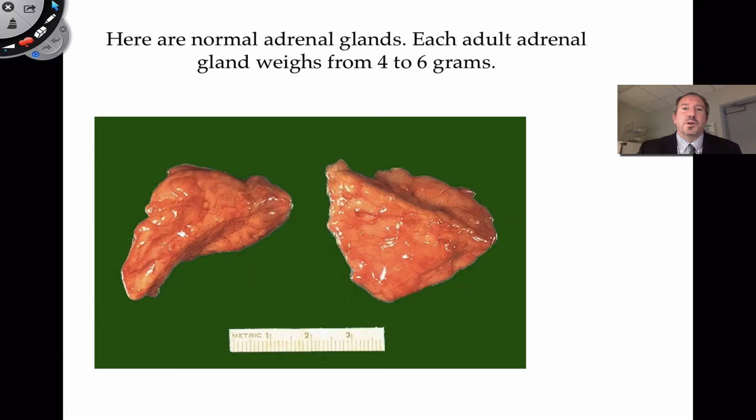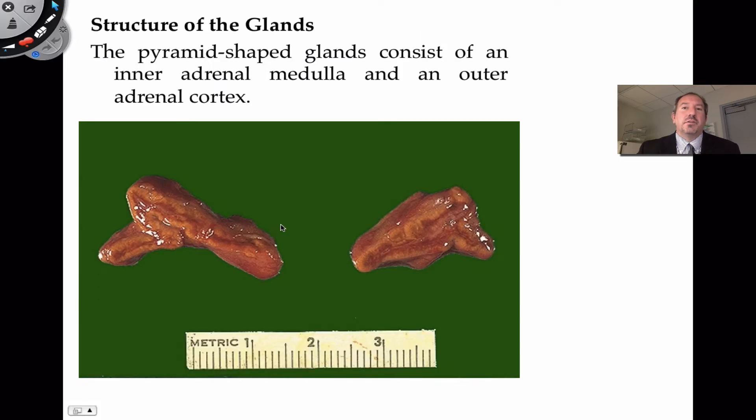One thing I find curious about the adrenal glands — this is a picture of normal adrenal glands — is that they're kind of pyramid shaped. If you look at the diameter here with this little ruler, and these are centimeters, they're very tiny, about three to four centimeters in diameter. They're also very light, like little light airy structures, like little caps that sit on top of the kidneys.